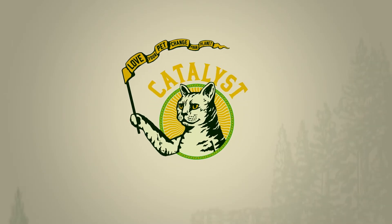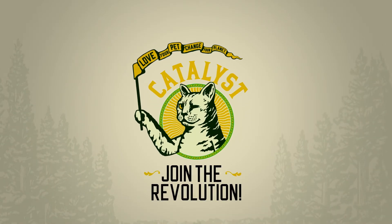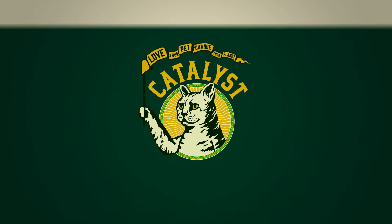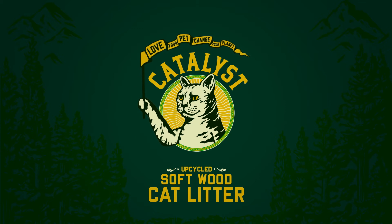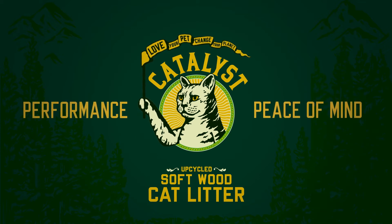At Catalyst, we believe you can love your pet and change your planet. Catalyst Healthy Cat is the only cat litter engineered from upcycled softwood fiber to offer performance and peace of mind.